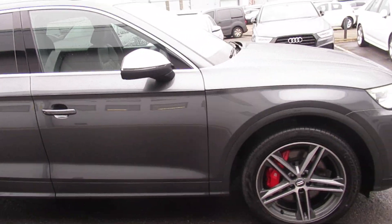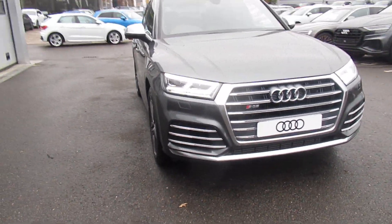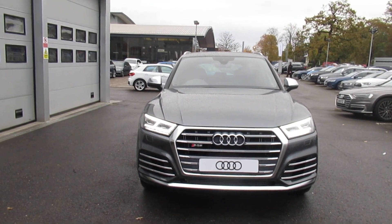If you would like any more information on this SQ5, please contact us here at Crew Audi on 01270 864 091. Thank you for watching.